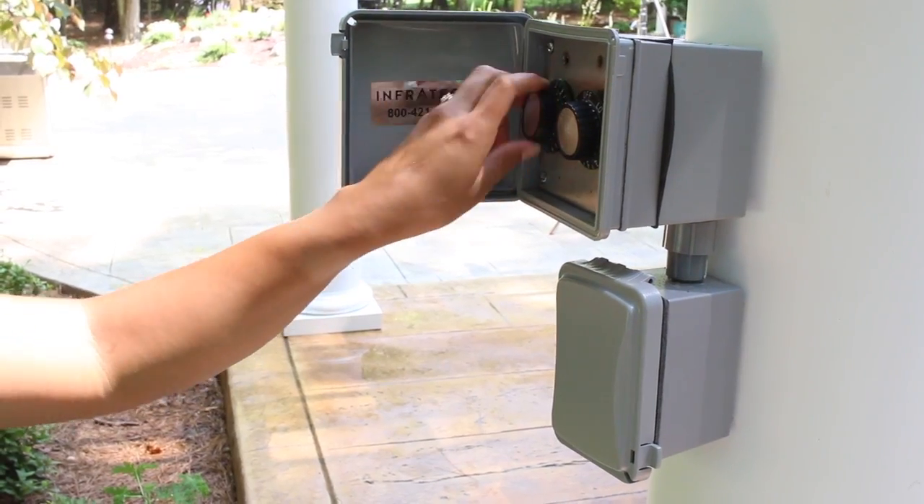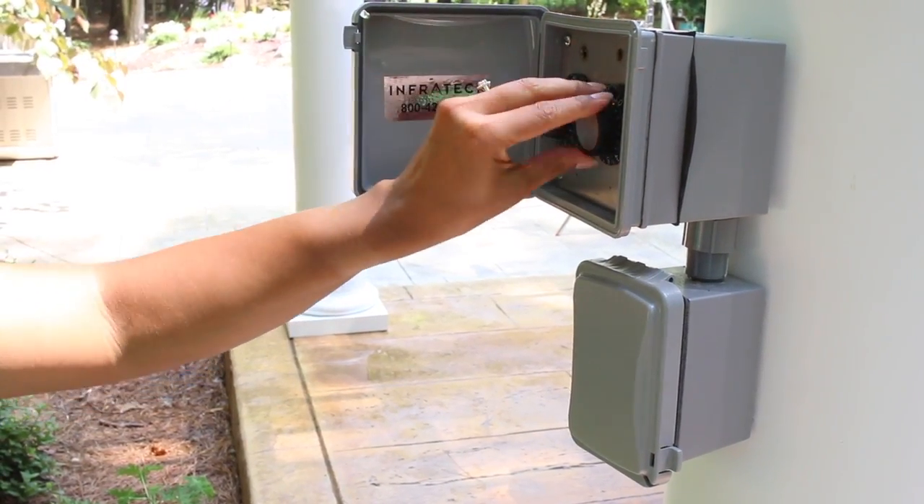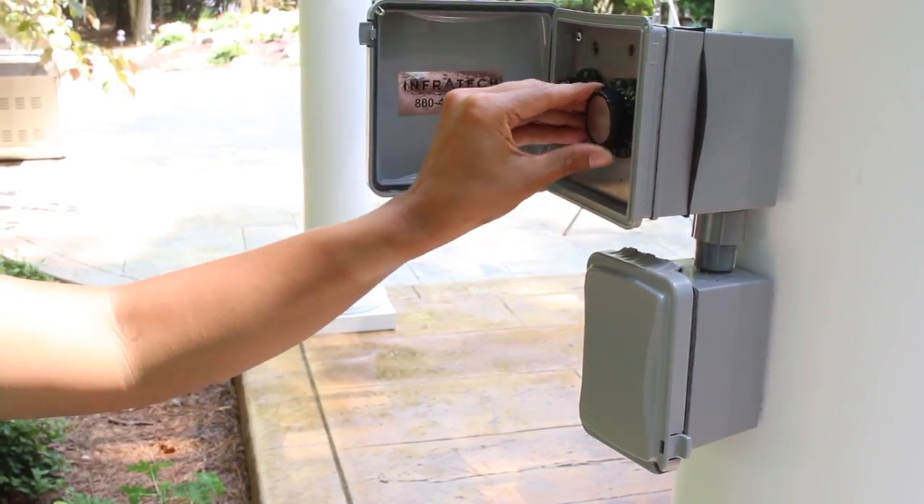A 1500-watt infrared heater only costs about 30 cents an hour to operate, making their use quite economical. The sleek, modern stainless steel housing also blends nicely into most surrounding decor.